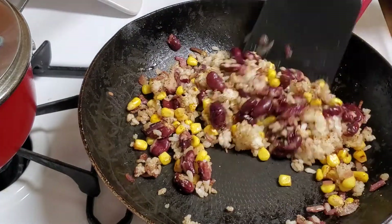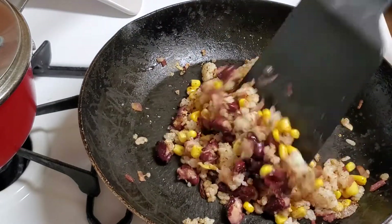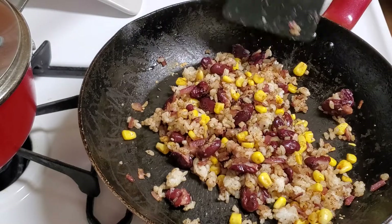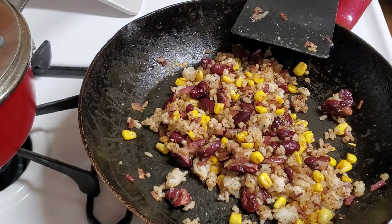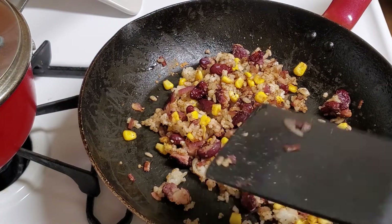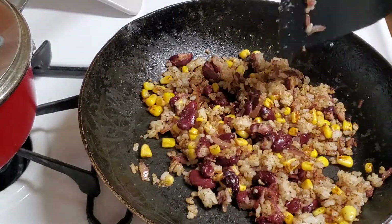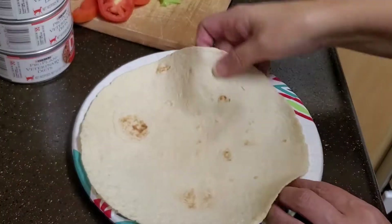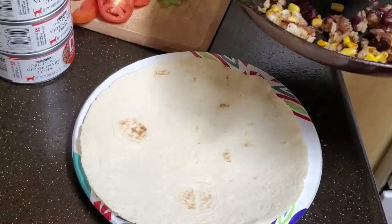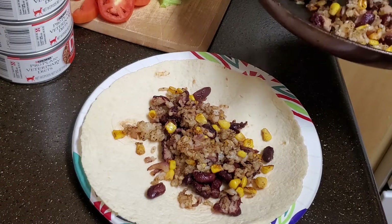The chili powder adds a nice flavor and gives it more of a taco-y taste. Sometimes I make this without the rice when I feel like it's a little too heavy — just the beans, onions, and corn. Once it's cooked to however you want it, I'm going to add it to my tortilla. I've got my trusty low-carb tortilla here, and the serving will probably make two.